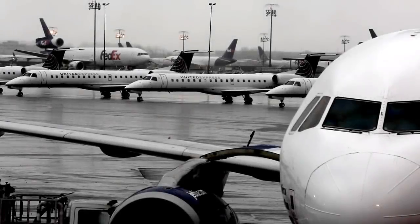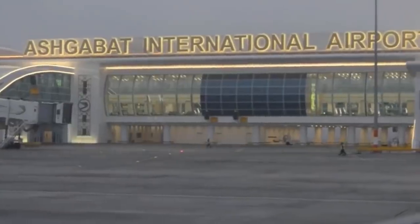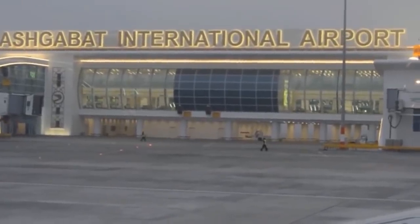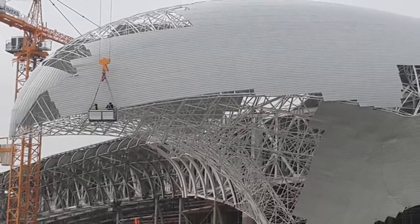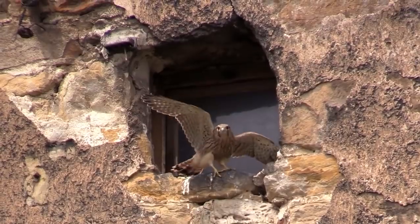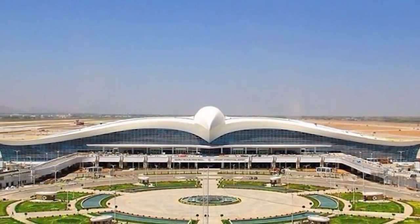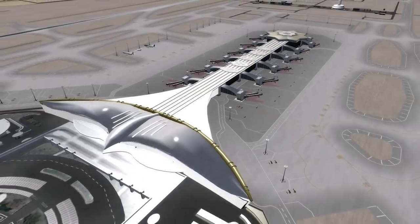You might not think of airports as being beautiful places, but that's only because you've never seen Ashgabat International Airport in Turkmenistan. This breathtaking new development was built by Turkish engineers in 2016 with a design inspired by falcons, the national symbol of Turkmenistan. Unsurprisingly, the Guinness Book of World Records recognizes the airport as the largest bird-shaped building in the world.